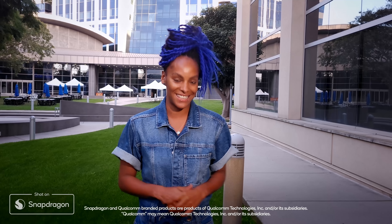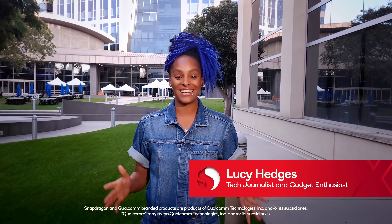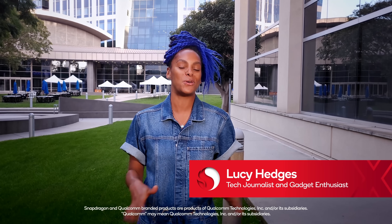Hello and welcome to episode two of our Behind the Silicon series. My name is Lucy Hedges and right now we're at Qualcomm HQ in San Diego, where I'll be joining our Snapdragon insiders once again as we find out about Qualcomm's history and the new design and testing procedures for Snapdragon X Elite, which is of course the company's compute platform for laptops built for AI.